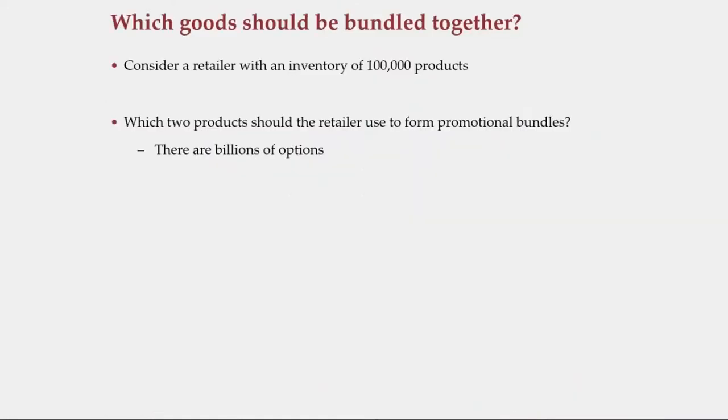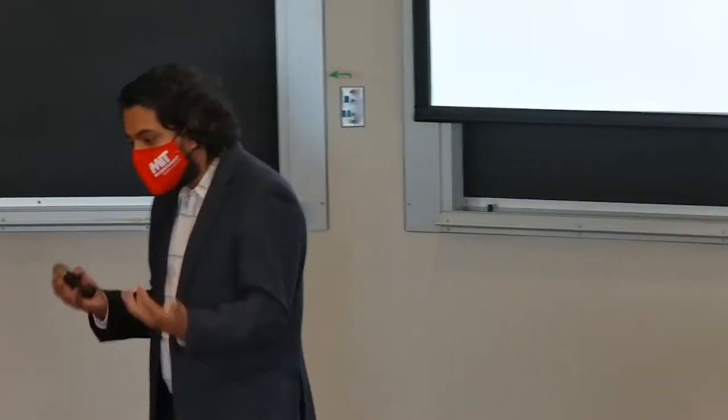I'll start with a simple question. Consider a retailer — Amazon, Walmart, Instacart. Suppose that the retailer has an inventory size of about 100,000 products and it wants to do promotional bundling, that is selling two or more products at a discount. Which two products should it choose? It's a fairly simple question, but the answer unfortunately is not simple.